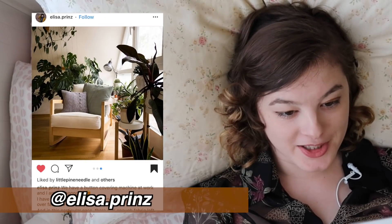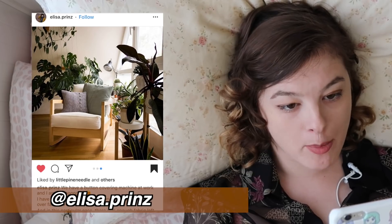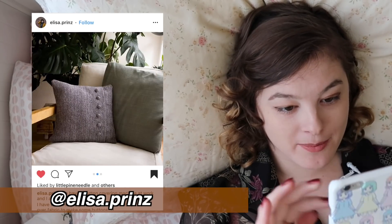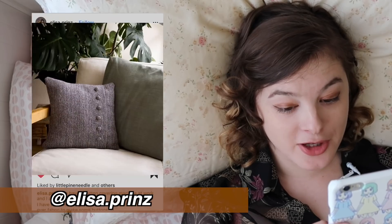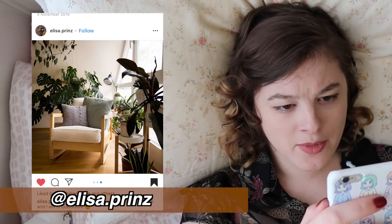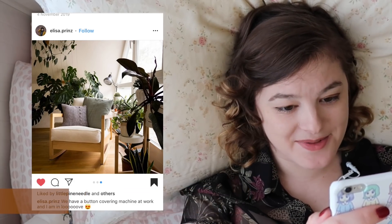This is straight out of a Pinterest catalog, Eliza Print. They made this cushion with matching buttons using a button-covering machine they have at their work. Wow, this corner of your home is beautiful. Can you come over and design my home for me? This is awesome. I wish I could show off more, but we have the nautical theme to get to now — and oh my gosh, am I excited about this one. There is some amazing stuff in here that I can't wait to show you.